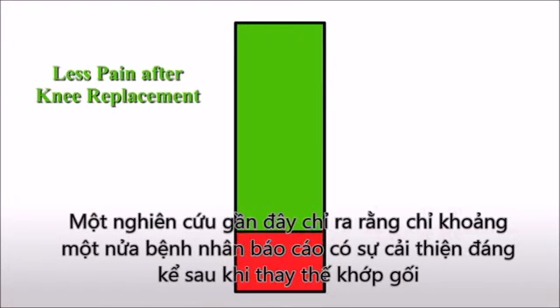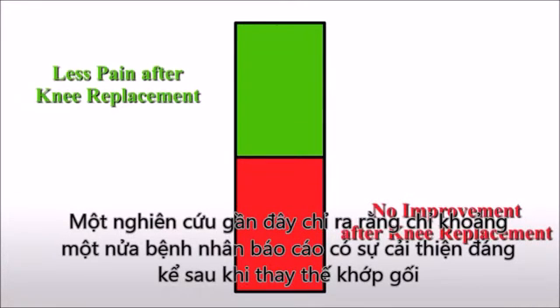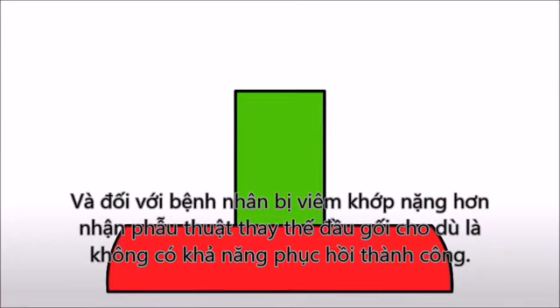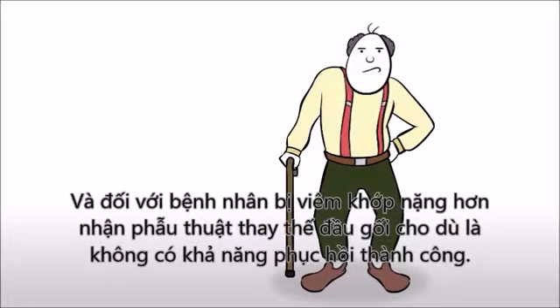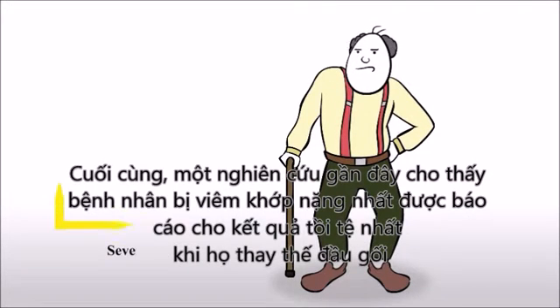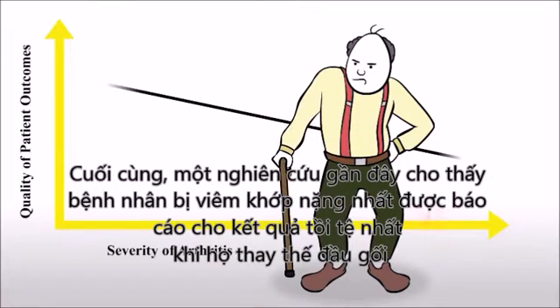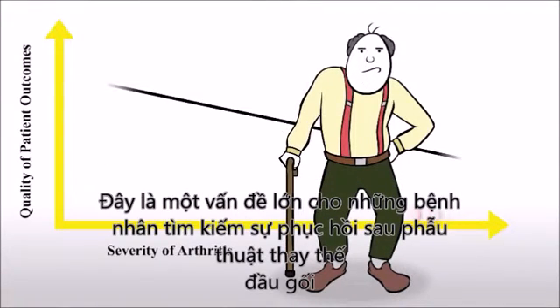Another recent study indicated that only about half of the patients reported significant improvement after a knee replacement. And for heavier patients receiving knee replacements, a successful recovery is even less likely. Finally, a recent study showed that patients with the most severe arthritis reported the worst outcomes when their knee was replaced. This is a big problem as most patients seeking knee replacement have severe arthritis.